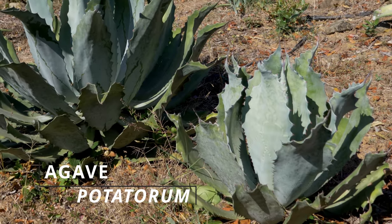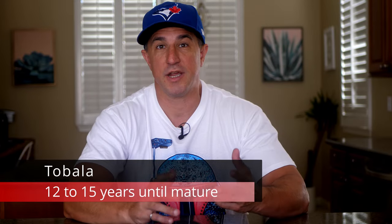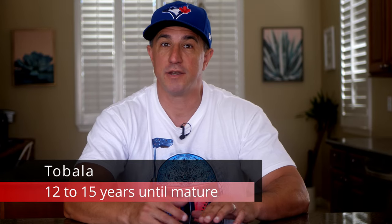Tobala is agave poditorum and it's smaller than most of the other agave species used to make mezcal. It's mostly found in the Mexican state of Oaxaca and also a little bit north in the state of Puebla. It's known for its sweet, aromatic, and floral aromas and flavors. It's a scarcer agave as it takes 12 to 15 years until it's mature and ready to be harvested — roughly double the time of blue agave used to make tequila, or agave angustifolia, espadín, which is the most commonly used for mezcal.